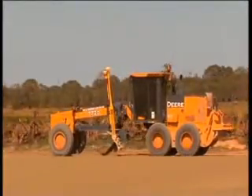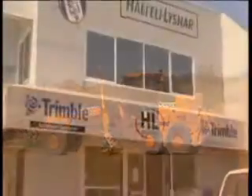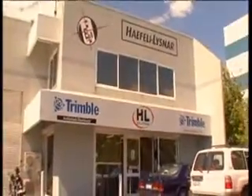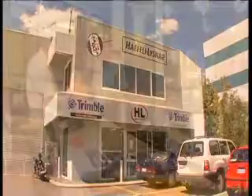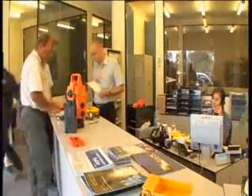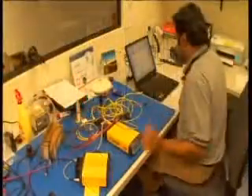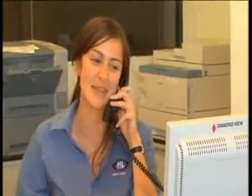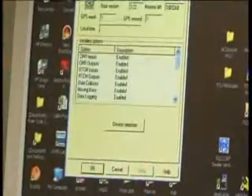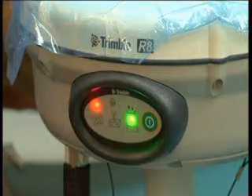To achieve this remarkable efficiency, the contractors employed the expertise of positioning experts Hafele Leisner, the exclusive suppliers of Trimble Positioning Solutions in Western Australia. The company's machine control division has been branded HL Solutions to better reflect the role in the civil contracting and mining industries.